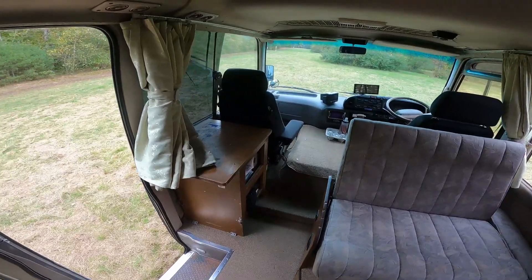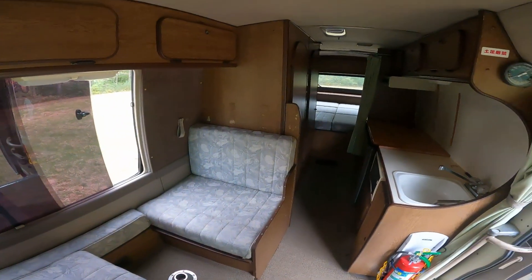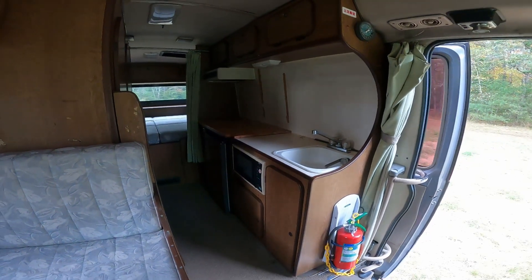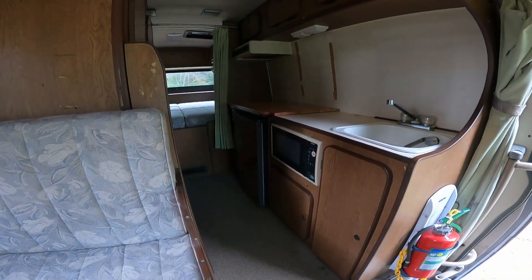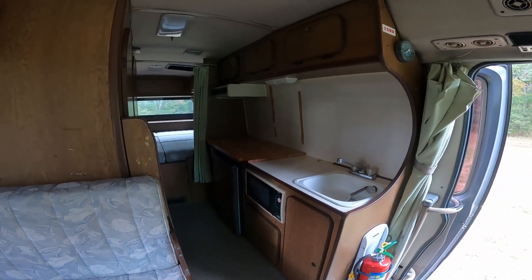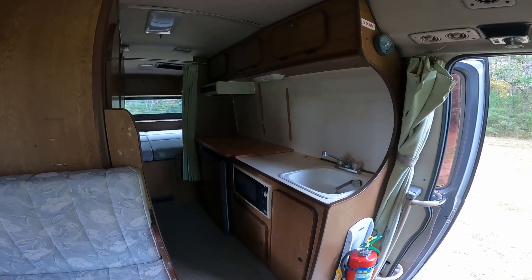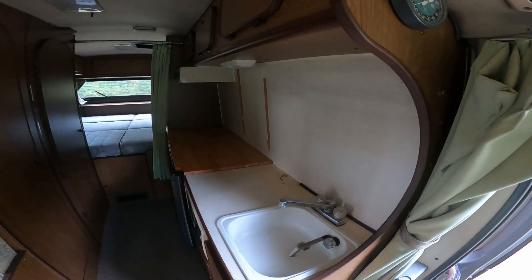Over on the left there's a small storage cabinet that was built in. After the dinette toward the rear, you have a small kitchen galley area. The kitchen has a sink, a microwave, and a refrigerator built in. There used to be a propane stovetop with a fan above it venting outside, however it looks like that was removed at some point by a prior owner and replaced with a piece of wood to give more countertop space.